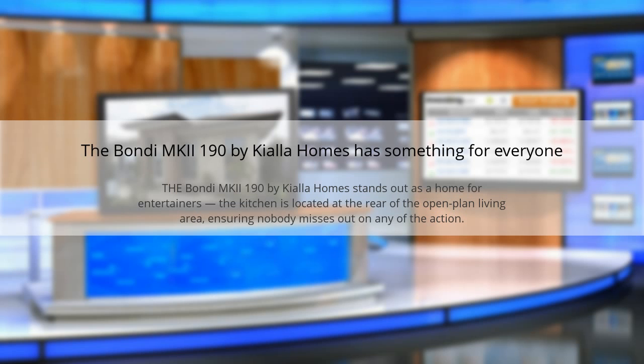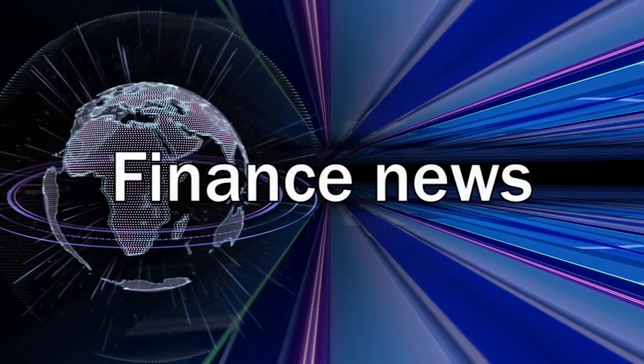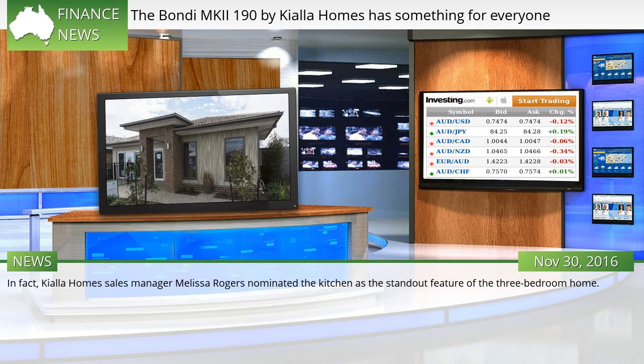The Bondi MKI 190 by Keala Homes has something for everyone. The Bondi MKI 190 stands out as a home for entertainers. The kitchen is located at the rear of the open plan living area, ensuring nobody misses out on any of the action. Keala Homes sales manager Melissa Rogers nominated the kitchen as the standout feature of the three-bedroom home.